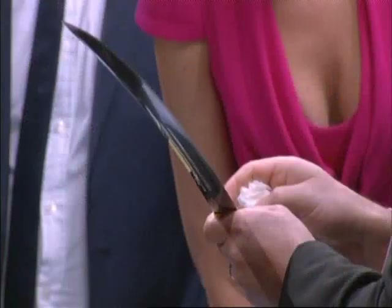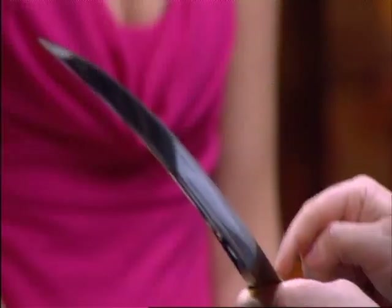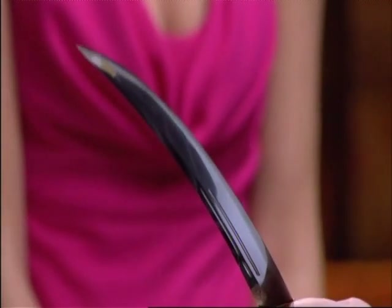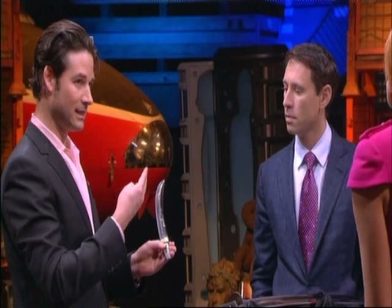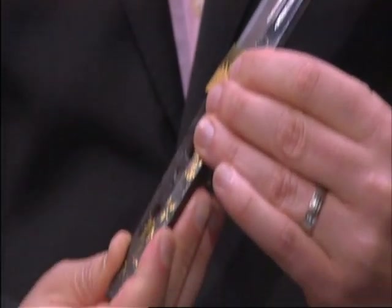Today, samurai sword strength is tested by slicing through bamboo trees. But 600 years ago, the tests were very different — a little bit gross. What they used to do is test on cadavers the strength of a samurai sword. This sword cut cleanly through the arm, the shoulder area, right down to the trunk of a human being. And the actual tester's name is on here too.